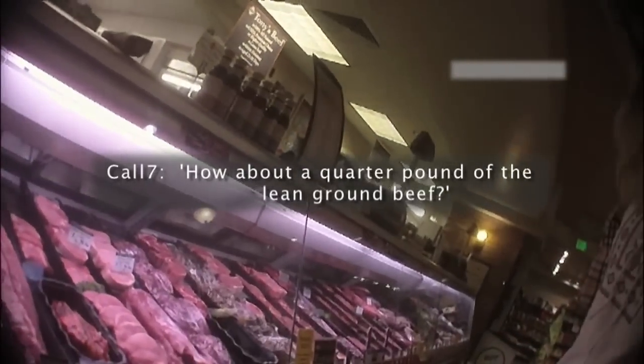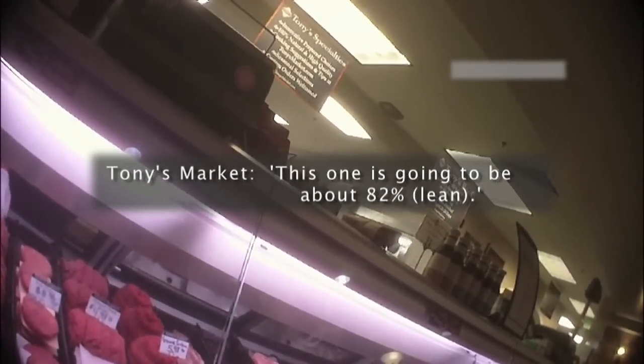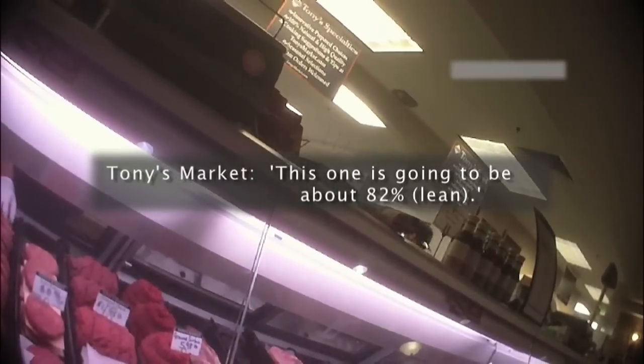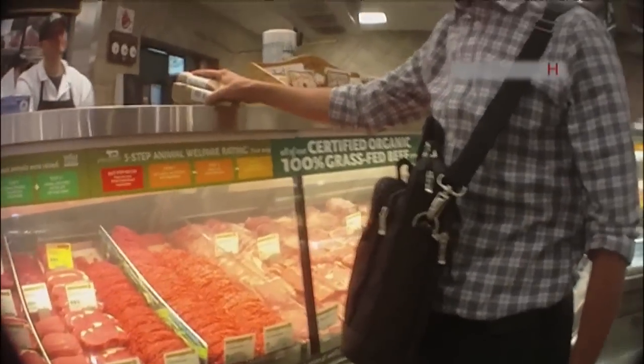How about a quarter pound of the lean ground beef? So the Call 7 investigators went out with hidden cameras to five Denver area grocery stores that grind their own beef. What's the fat content on that? This one's going to be about 82%. From each butcher, we purchased two quarter pound samples.